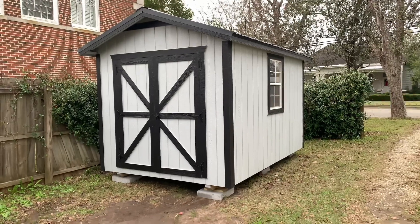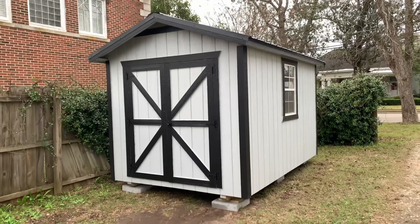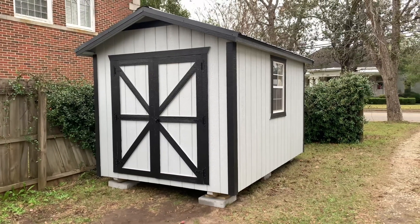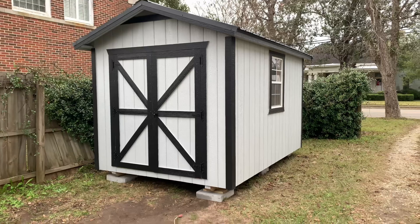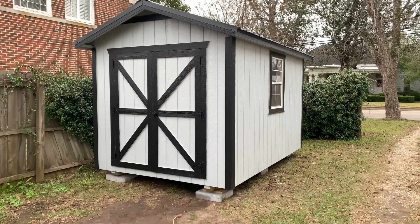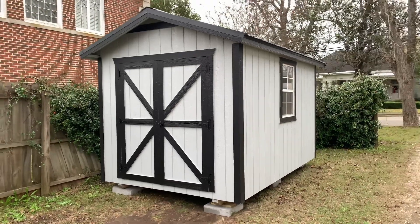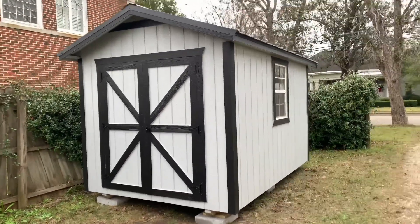So guys, I am super duper excited because in today's video, I am sharing with you my surprise that I received from my hubby. Hubby surprised me with this beautiful she shed for my anniversary slash Christmas present. I can't wait to take you guys along on the little tour.